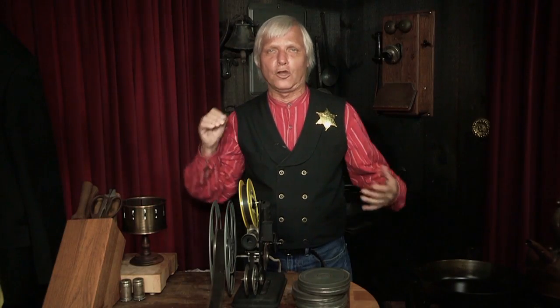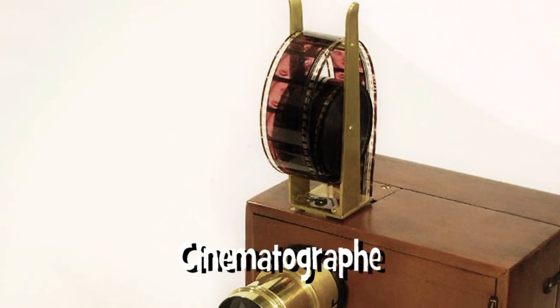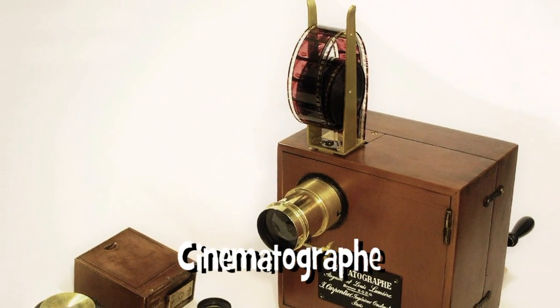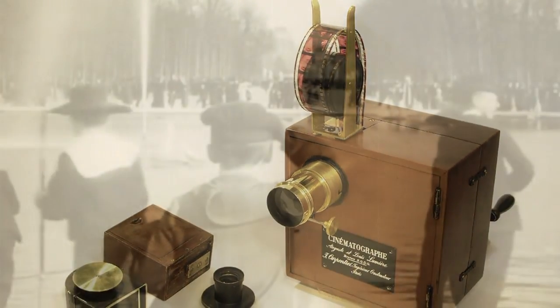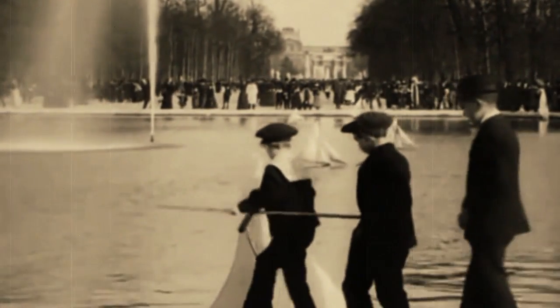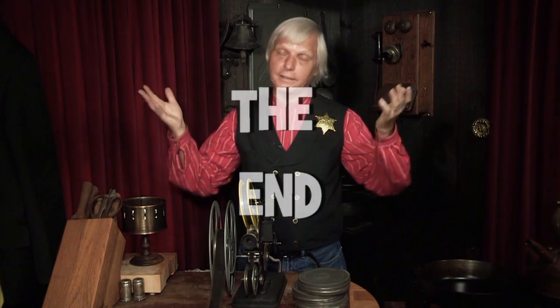Meanwhile, in 1895, in France, Auguste and Louis Lumière introduced the cinematograph, a projector that could show 16 frames a second. It was a motion picture film camera which moved the film continuously as it took the pictures. It was the first time a real film motion picture was presented to an audience. And that's how it all began, up to 1895, of course.